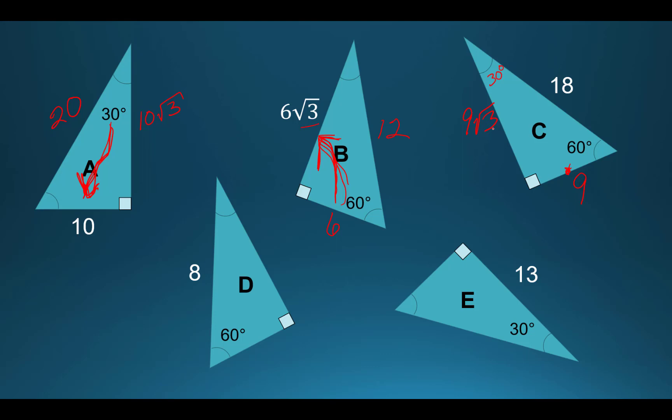For D, I again have the hypotenuse. The 30-degree angle means the short side over here is 4 — that's 8 divided by 2. So the remaining side is 4 square root of 3.